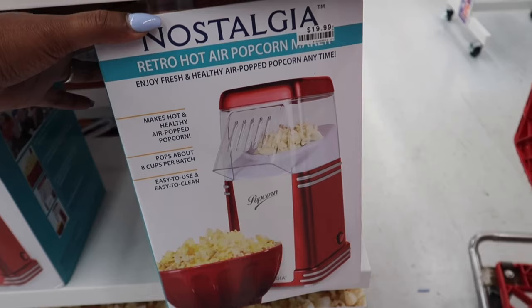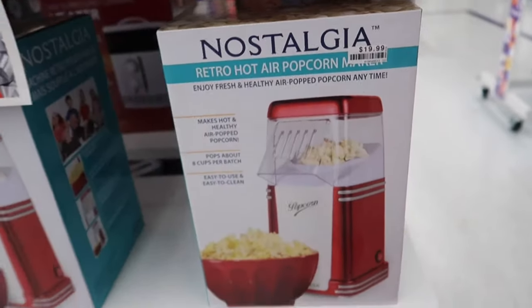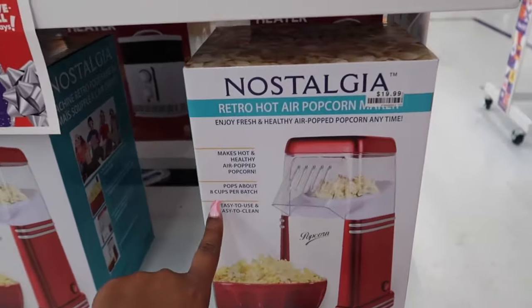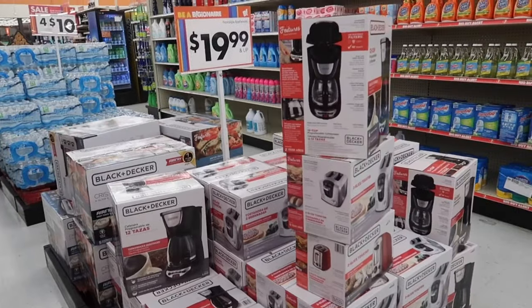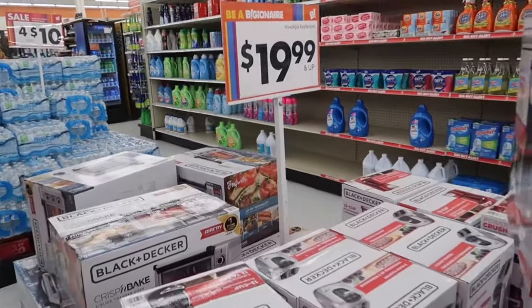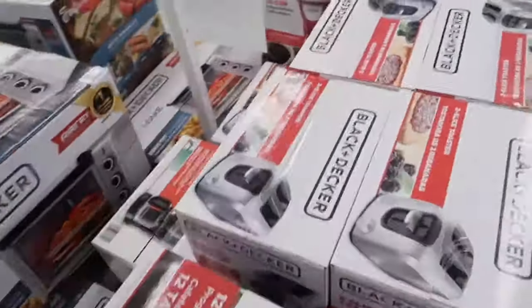It's a retro hot air popcorn maker for $19.99. They only have red. It pops about eight cups per batch and makes hot and healthy air-popped popcorn. They have a lot of Black & Decker items here for $19.99 and up — like a coffee maker and a toaster.